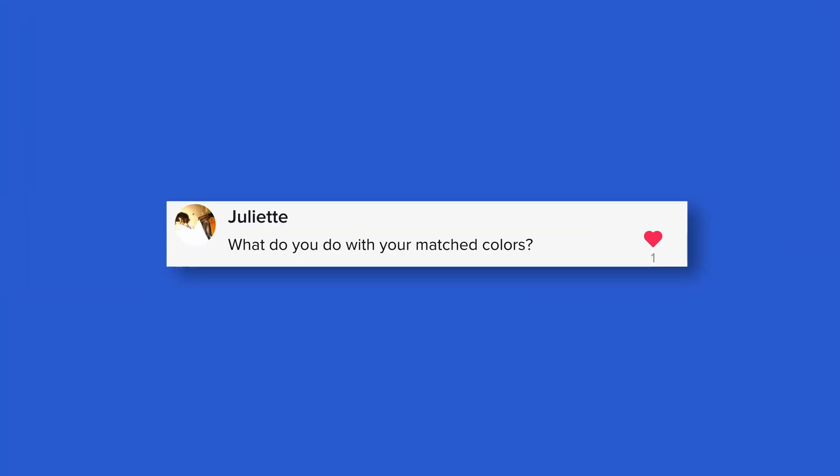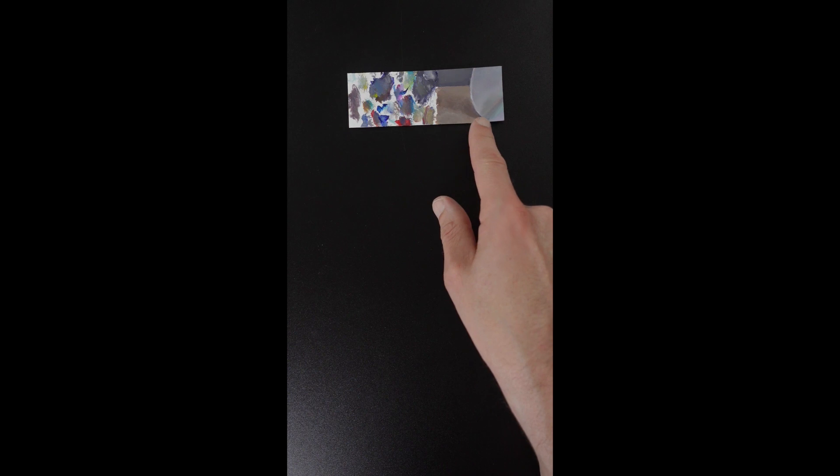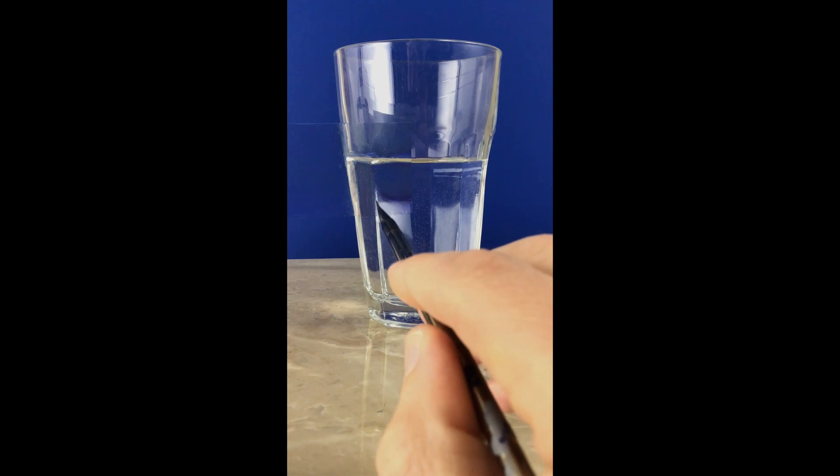There's a question about what I do with my matched colors. I made a short video about that and showed the little cards I have — I've got a big stack of them. I'm thinking about framing a few and maybe offering them for sale. Let me know in the comments what you think about those ideas.